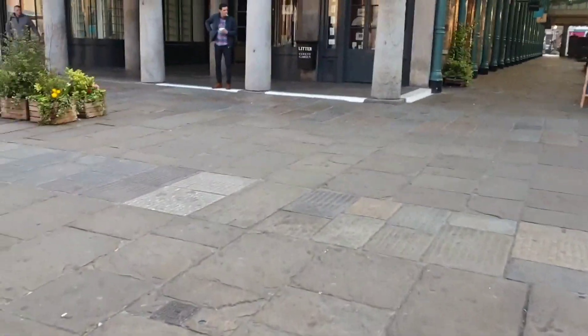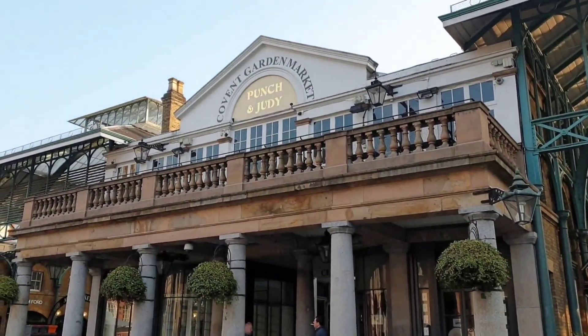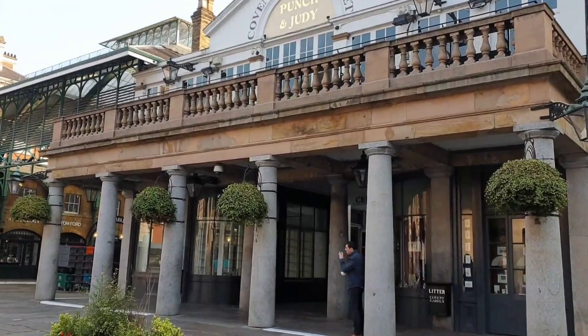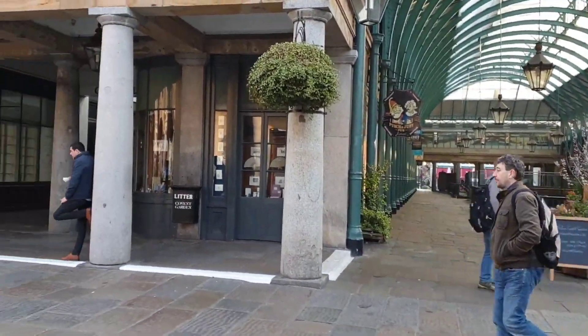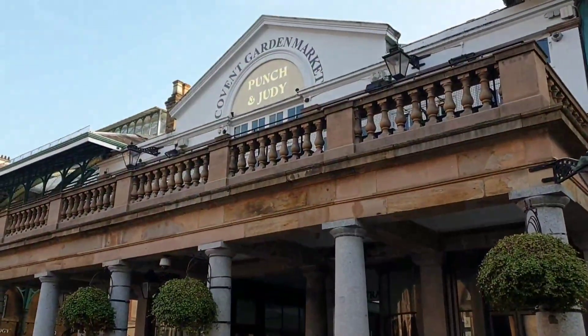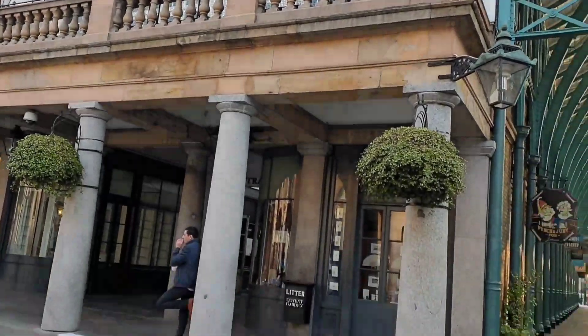Here's a tip for you — there's a pub here called The Punch and Judy. You can get to the entrance by going through Covent Garden Market itself. The access and the view down onto the street entertainment is fantastic, so a little tip: come and do that.